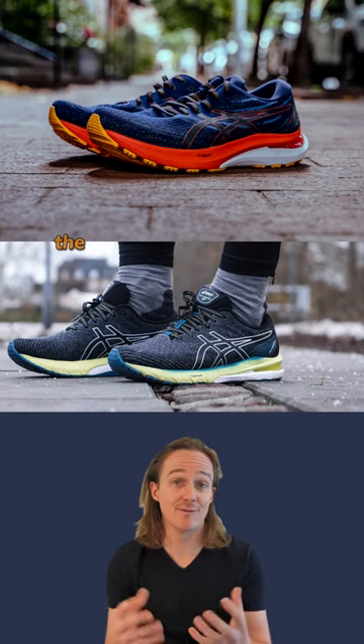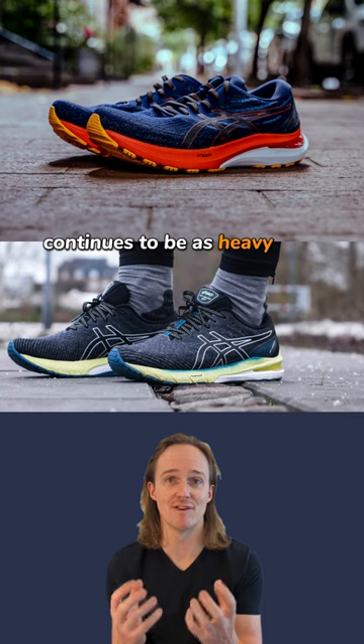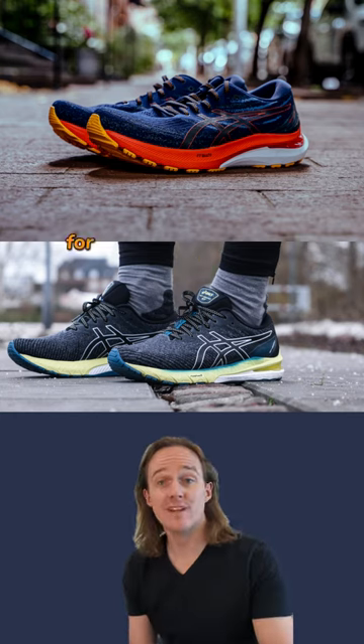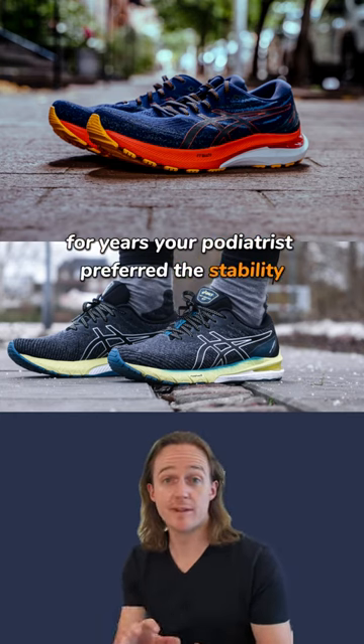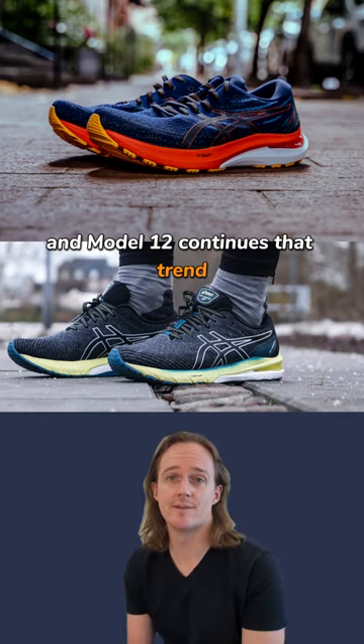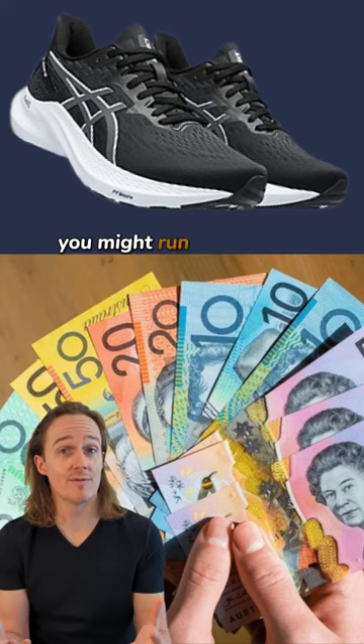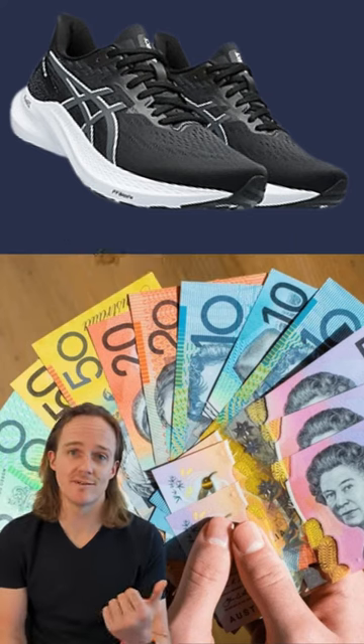On weight, the flagship running shoe from ASICs, the Kayano, continues to be as heavy as a ship — it's a big one. For years your podiatrists have preferred the stability and performance of the lighter weight GT2000, and model 12 continues that trend. So Kayano wearers, save your dollars, save your feet — you might run further and faster in the 2000s this time round.